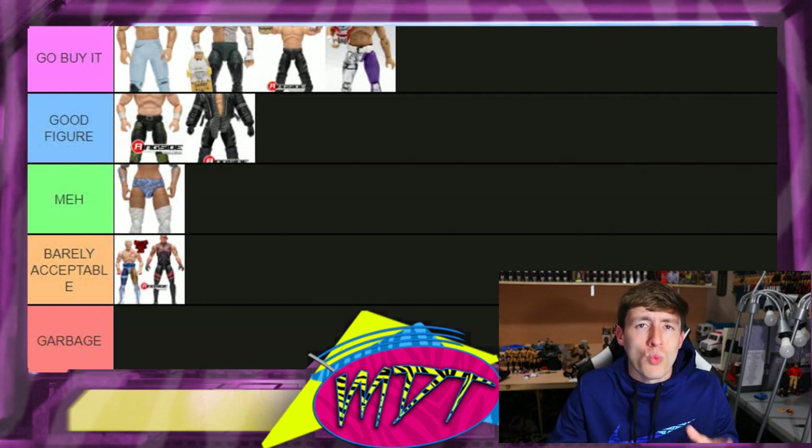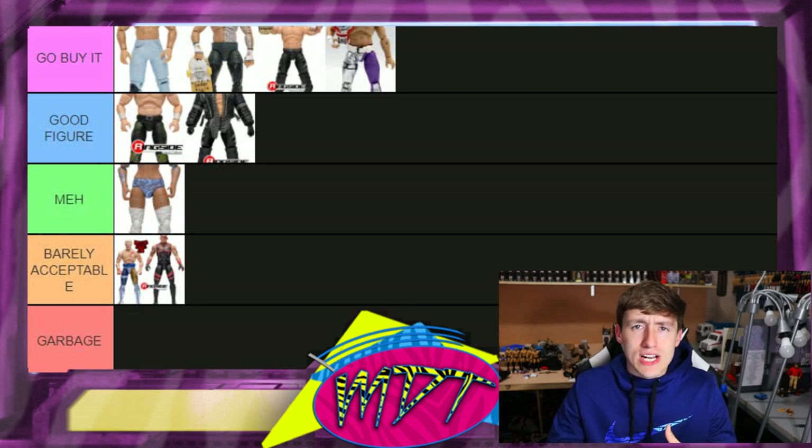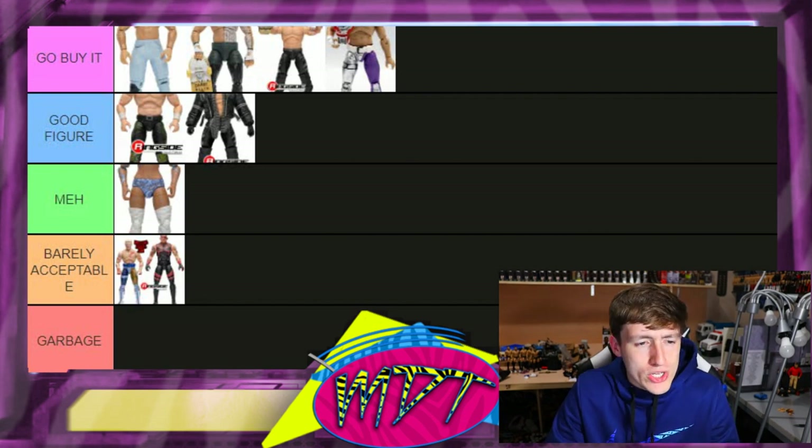One thing I forgot to mention: I did not include the 1B figures — the figures with different skin tones — in this video. I don't have them in hand to compare. I know you could say the same about series five, but I just didn't want to include them, so I'm leaving those out.